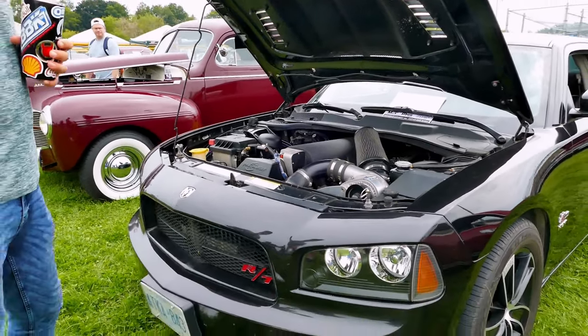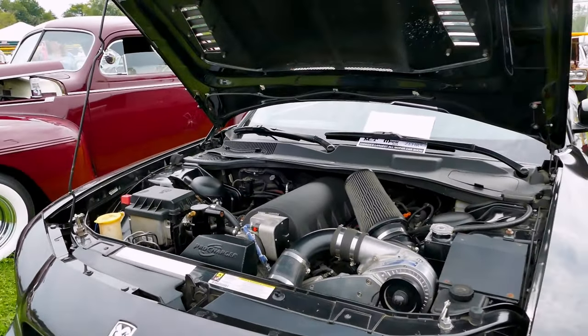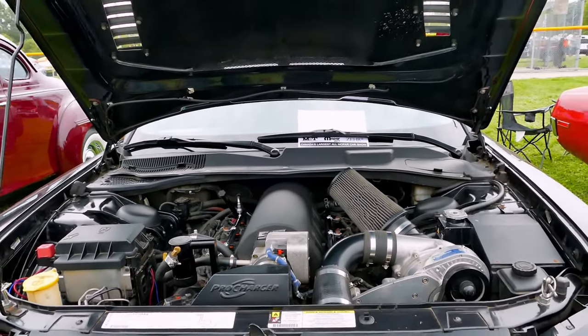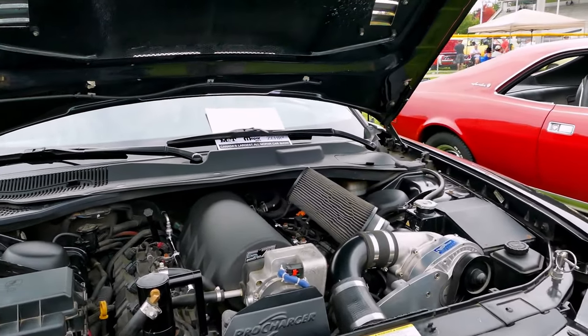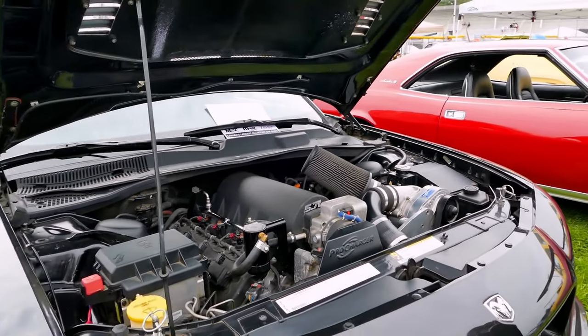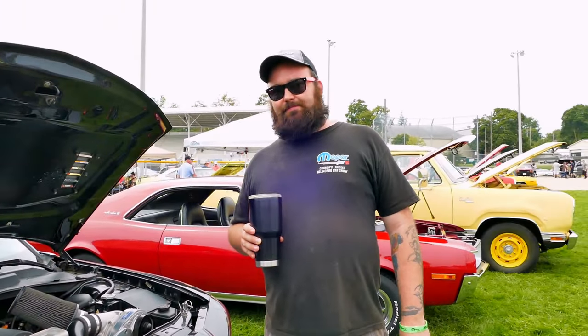It almost looks like a 6.1 intake. Hey Greg, what kind of intake is that? I feel like that would be a pro charger intake — they seem to be more expensive, more like name-brand makers.